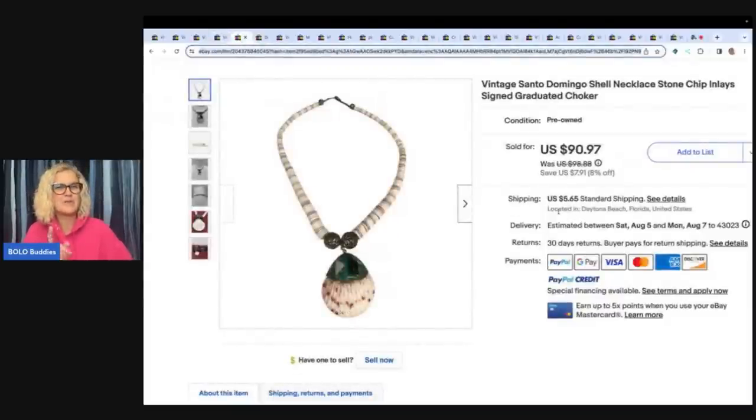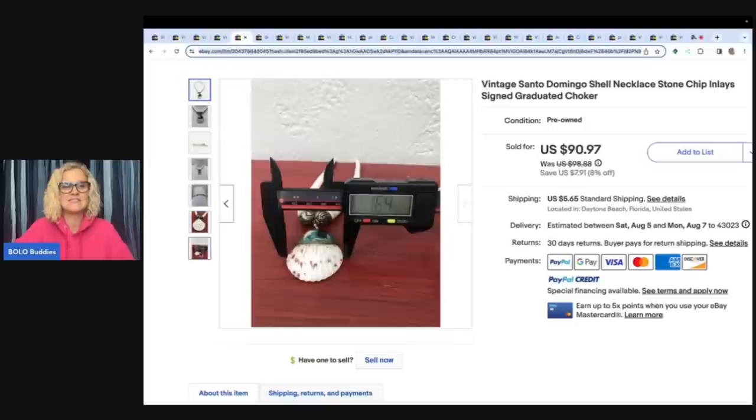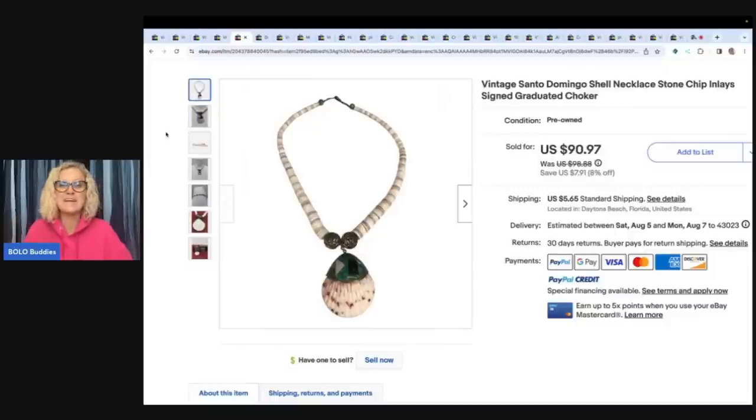Here is not exactly my Bolo — it's kind of my Bolo but not really. This is a vintage Santo Domenico shell necklace, stone chip inlays, signed, graduated choker. I sold this on WhatNot, where I start most of my jewelry at $5. This is a beautiful shell piece, stunning. But the gal that bought this knows her stuff and nobody else bid against her. This sold for $5 — with tax and shipping she was all in for $7.48. She then took a best offer on this necklace of $82, so after fees and cost of goods her profit was $63.82.